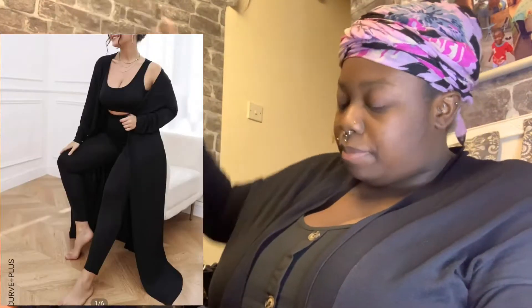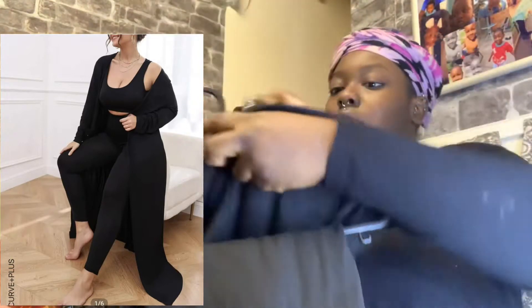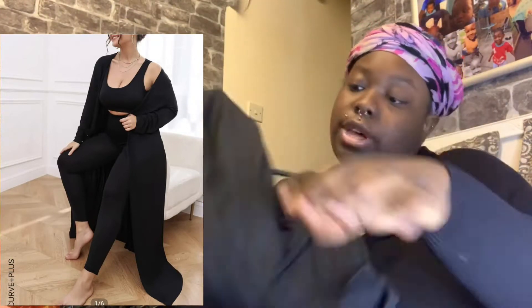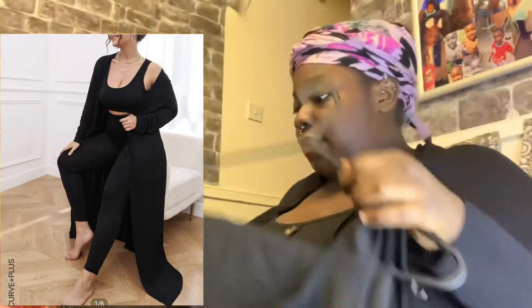So I've got another one of those outfits again — we've got a cardigan, belly top, and trousers, well leggings. I've got quite a few though, they look very comfortable to wear. But they're very pricey for the set, it's like almost 30 pounds.